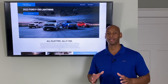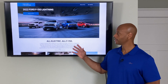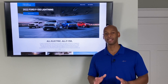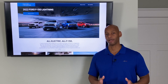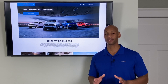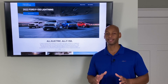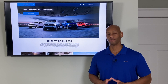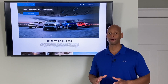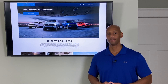Last week Ford made major waves in the renewable energy and electric vehicle world when they announced the release of the all-electric F-150 for model year 2022. Almost immediately my phone and inbox started blowing up with messages from clients and subscribers asking what this means for backup power and renewable energy for your home. So we're going to be looking at the features of the all-new electric Ford F-150, because this is much more than just an electric vehicle — it is an off-grid mobile power station designed to power your home, your work site, and transport you.